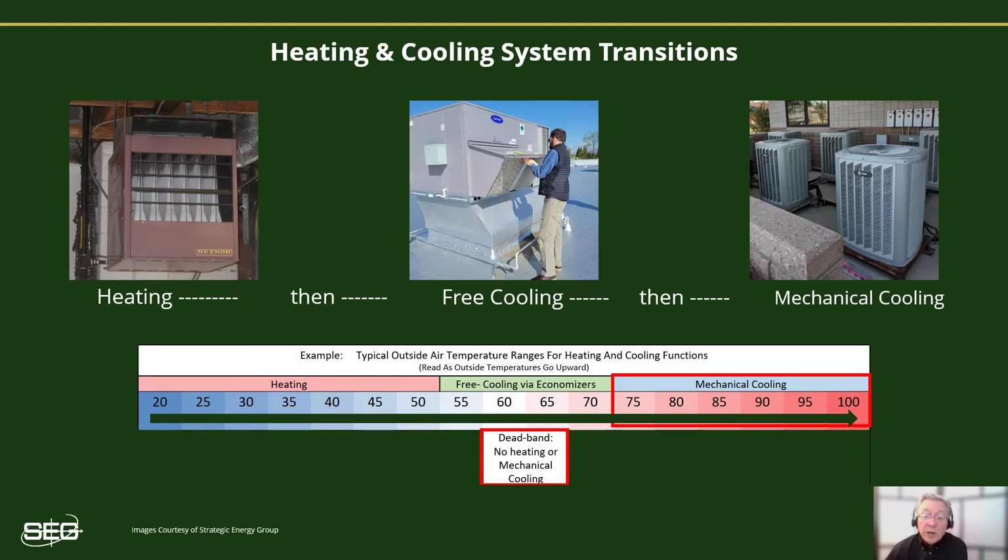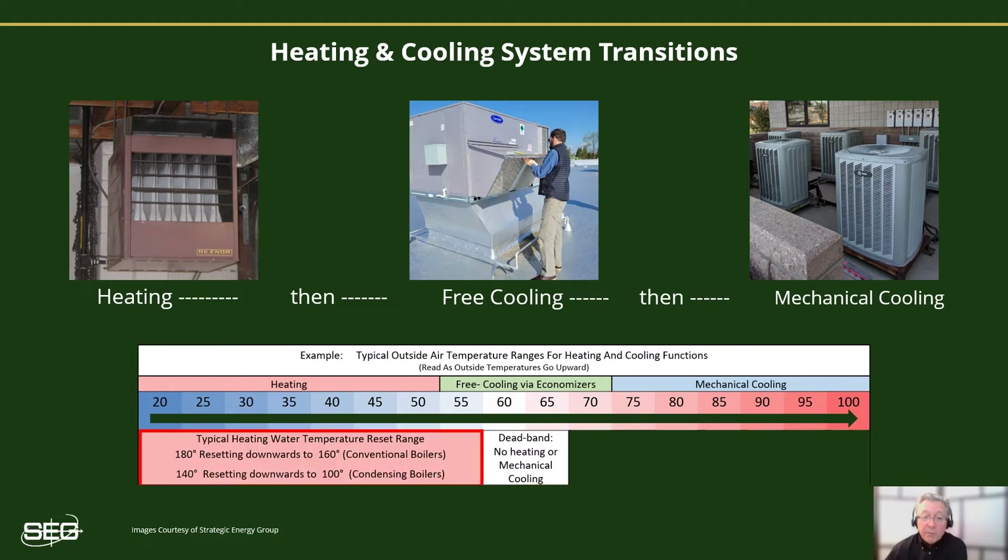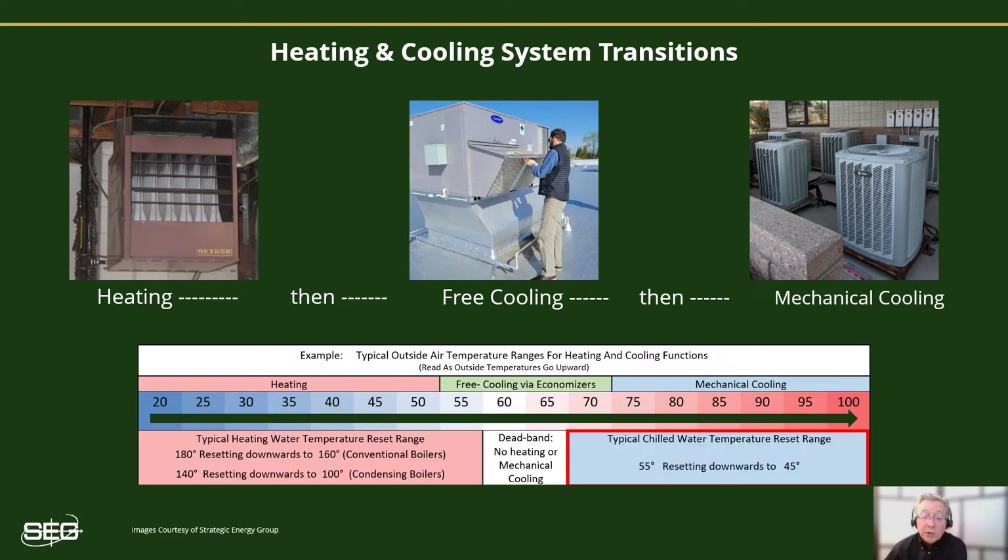Reset control strategies help reduce heating and cooling costs by better matching the heating and cooling intensity to the current loads. In its simplest form, the reset control will change the supply water temperature according to the outside air temperature. For boilers, the colder the outside air temperature, the warmer the heating water will be set. For chiller systems, the warmer the outside air, the cooler the chilled water will be set.